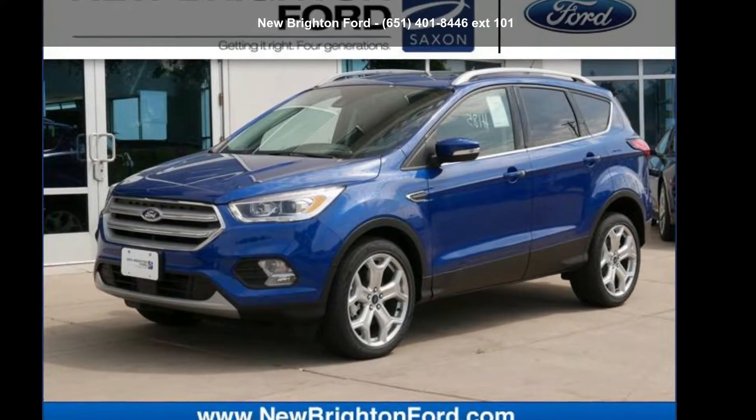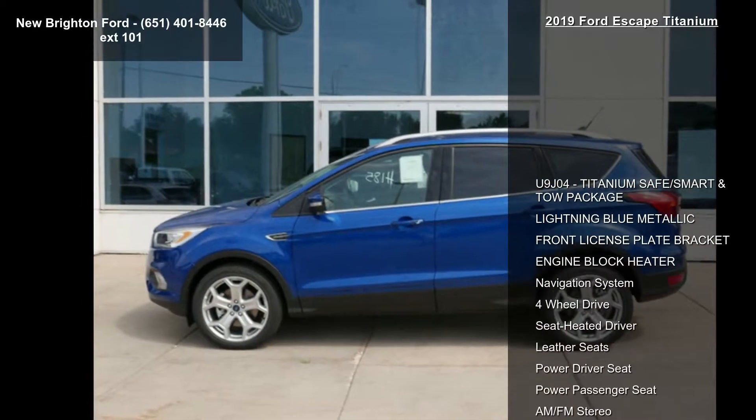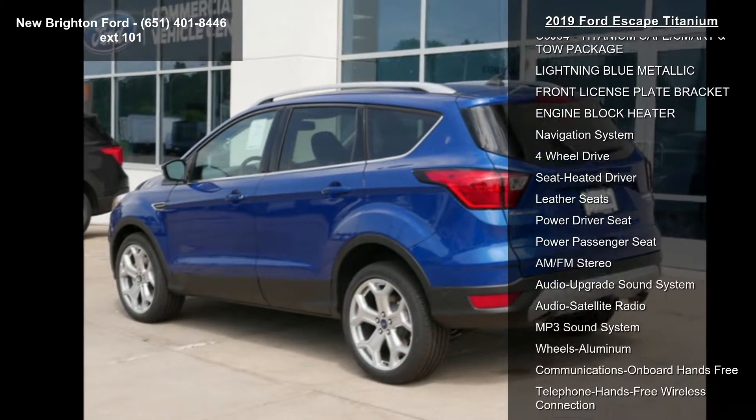Step into the Ford 2019 Escape Titanium. If you are looking for a first-rate auto, this one could be yours today. Enjoy these notable features.